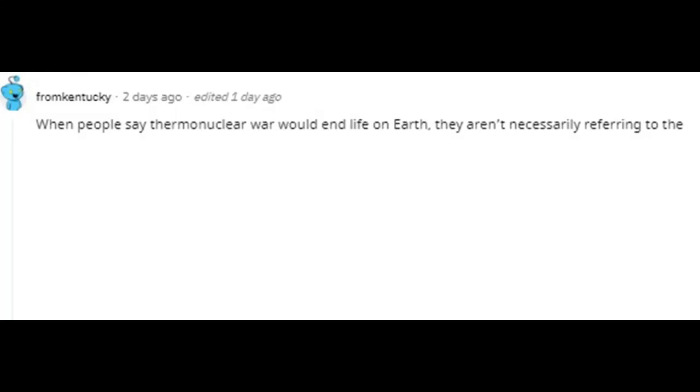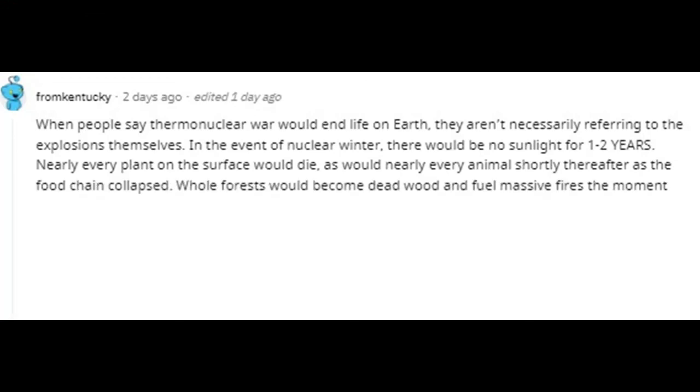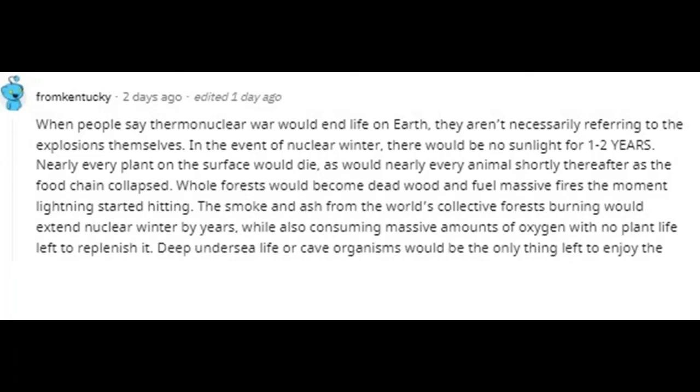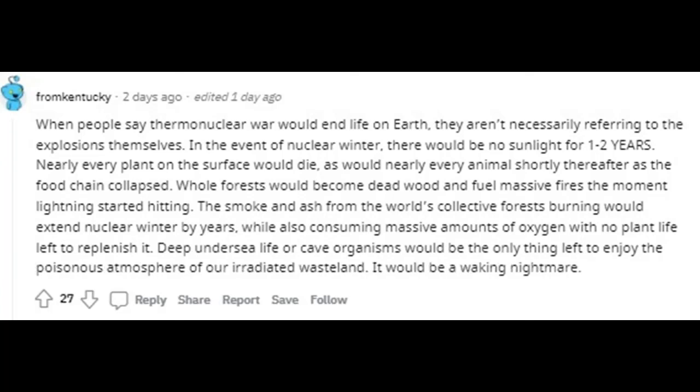When people say thermonuclear war would end life on Earth, they aren't necessarily referring to the explosions themselves. In the event of nuclear winter there would be no sunlight for one to two years. Nearly every plant on the surface would die, as would nearly every animal shortly thereafter as the food chain collapsed. Whole forests would become dead wood and fuel massive fires the moment lightning started hitting. The smoke and ash from the world's collective forests burning would extend nuclear winter by years, while also consuming massive amounts of oxygen with no plant life left to replenish it.